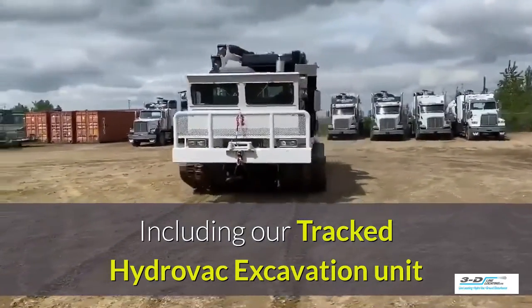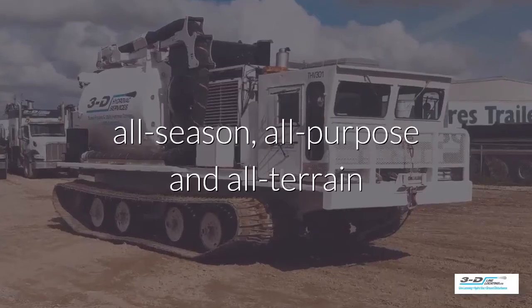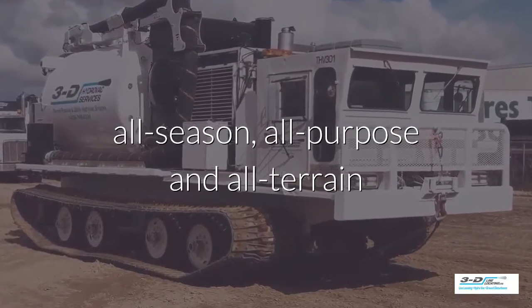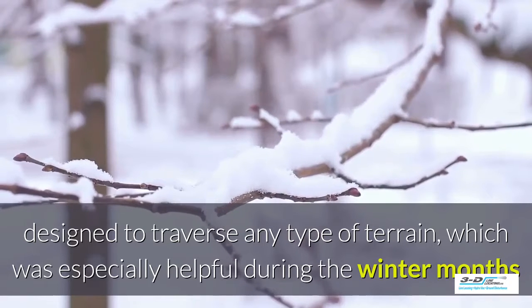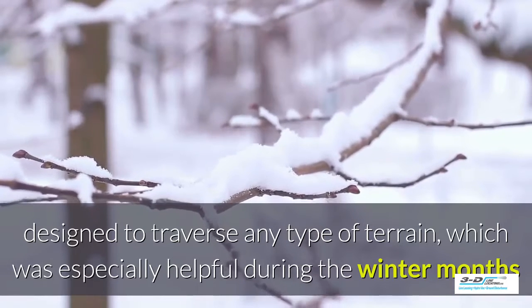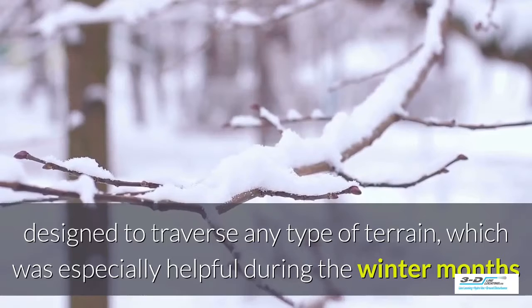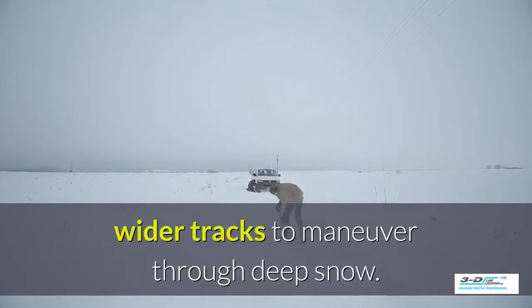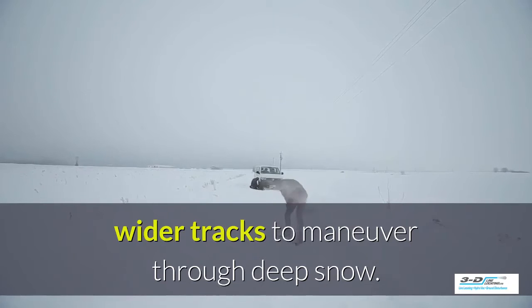It goes where the others can't. These are designed for all-season, all-purpose, all-terrain use. These tracked Hydrovacs are designed to traverse any type of terrain, which has been especially helpful during the winter months and spring thaw.